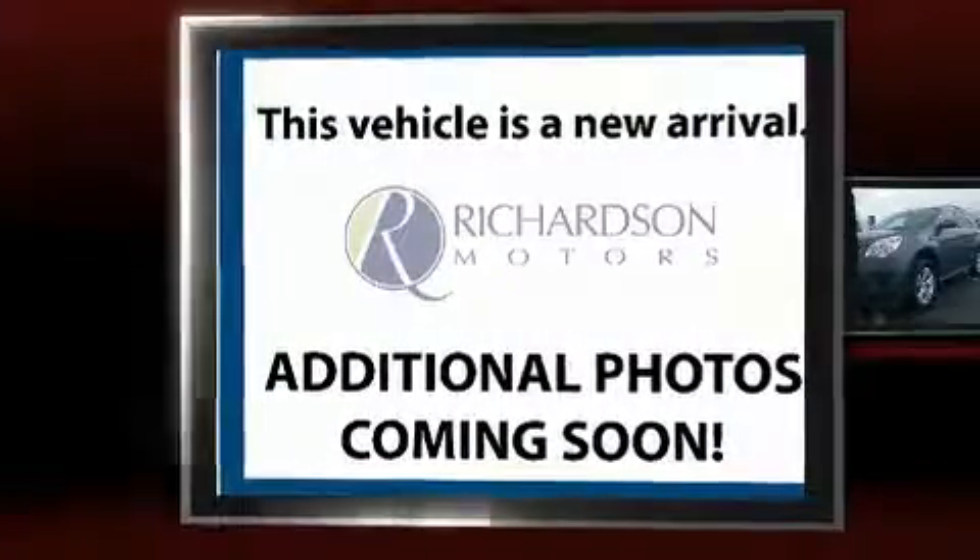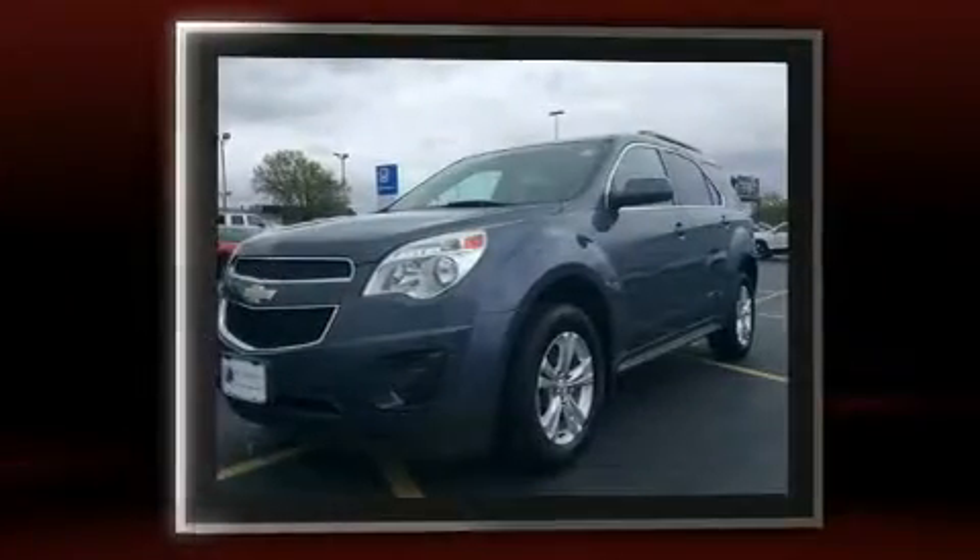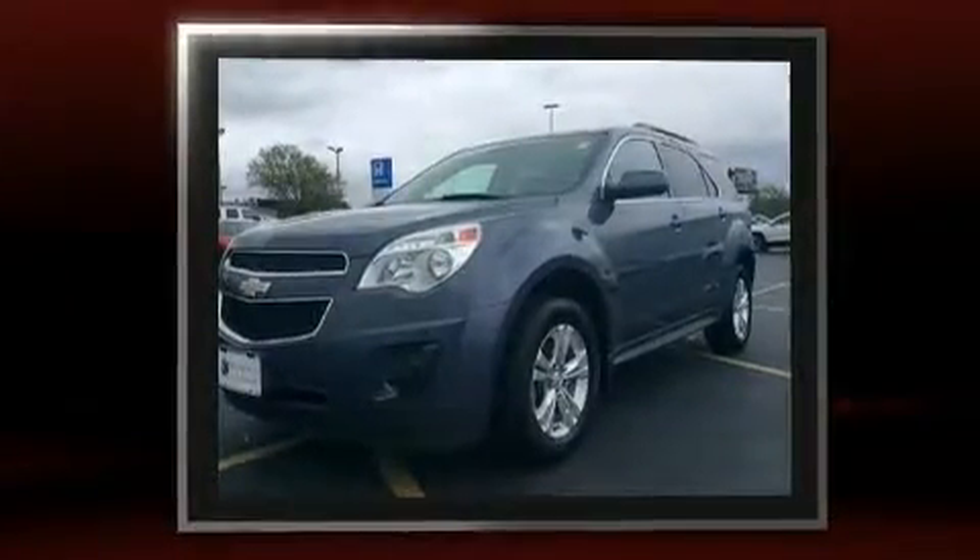Get excited about the 2012 Chevrolet Equinox. It features an automatic transmission, front-wheel drive, and a 2.4-liter four-cylinder engine.